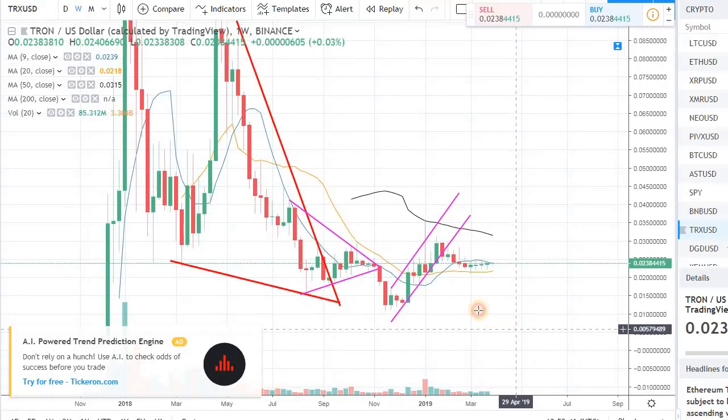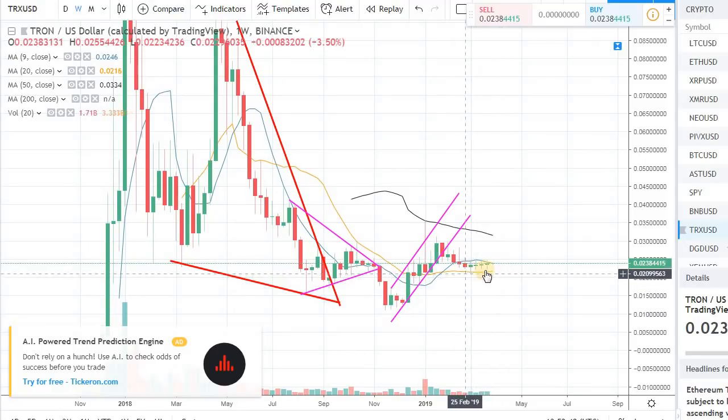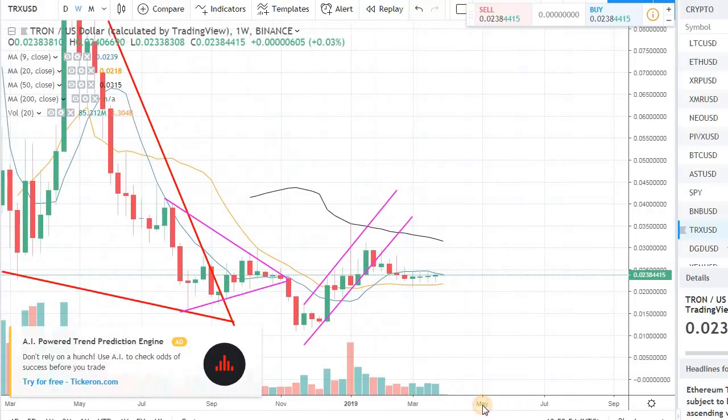Tron right now is trading around 2 cents. I'm looking at the weekly chart. It's been trading in this sideway pattern for almost a month now. We had this nice upward channel that I mentioned back in the November and December time frame. We hit the rock bottom right around 1 cent, and then we were in this nice uptick. The volume was starting to pick up, and overall the market was looking somewhat okay. Tron was really picking up, and we had this creation of an inverse head and shoulder.